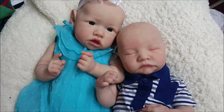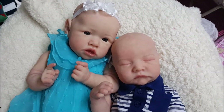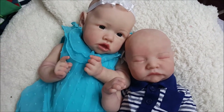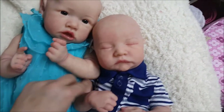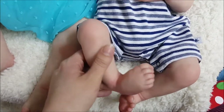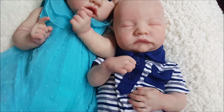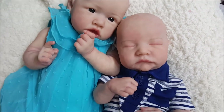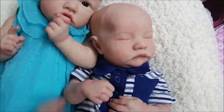Hey guys, it's Courtney here. I apologize if the quality of this video is not as well as my other ones. I have my two little Bonnie Brown babies. I think I've shown a video of Levi already — it's been very confusing the order of the videos I've made — but this is little Levi, the Levi sculpt by Bonnie Brown, and I've decided to keep his name.